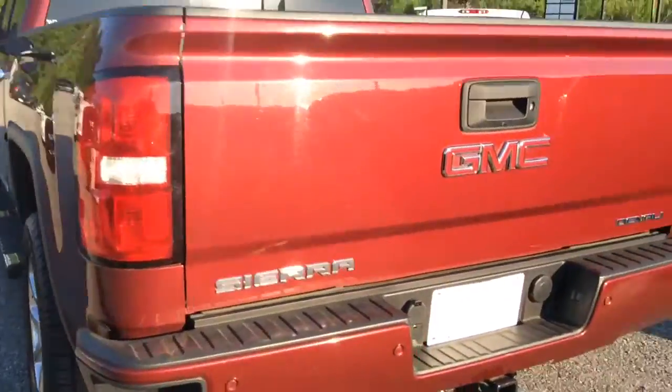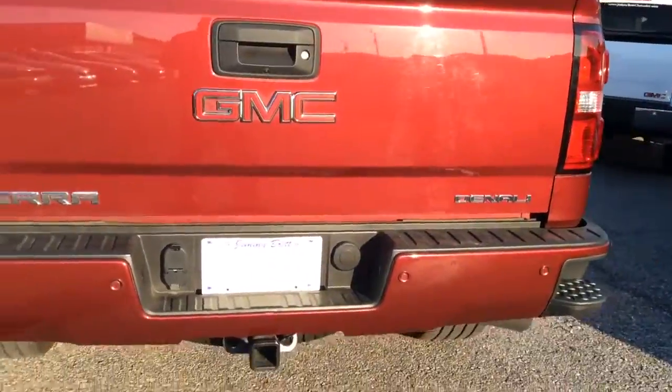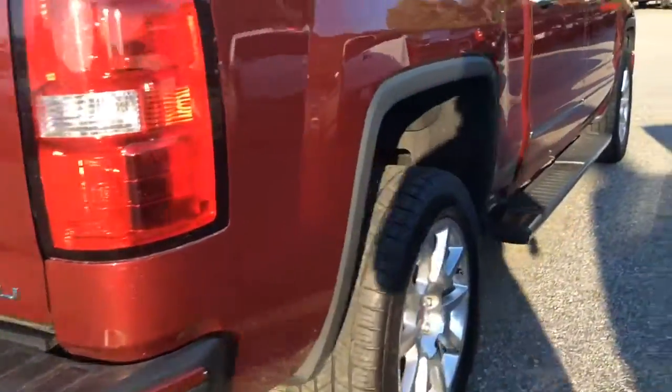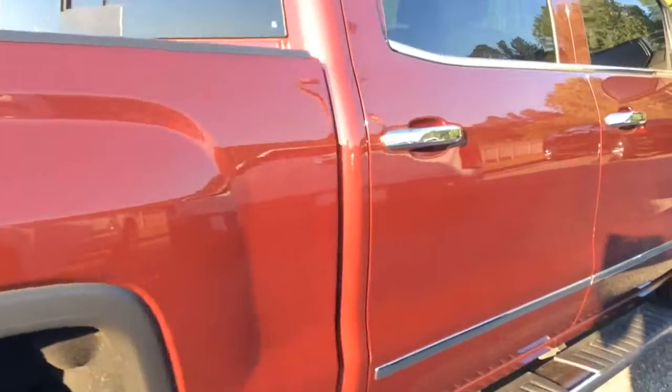As I continue to make my way around, you'll see the rear sensors and the rear camera, with the trailer-in package and the corner bumper steps. I'm going to go ahead and open up the rear.